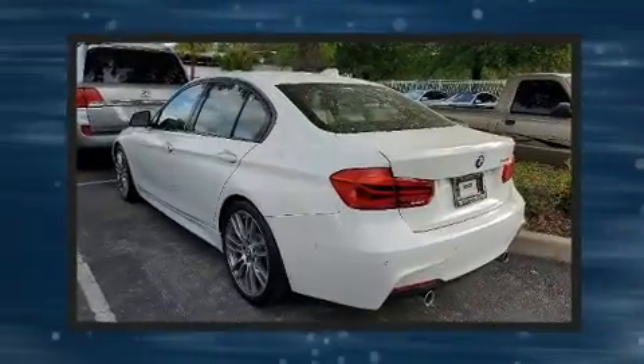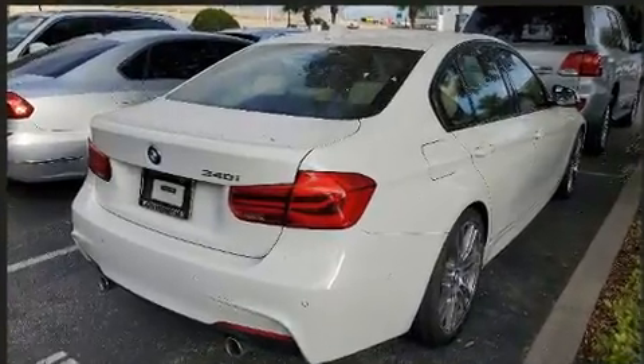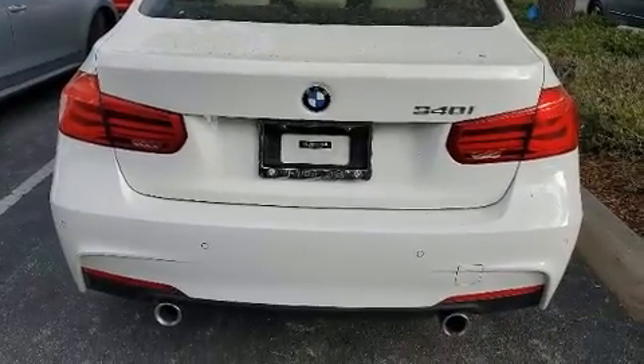BMW ensures the safety and security of its passengers with equipment such as traction control, a security system, and four-wheel disc brakes with ABS. You'll never lose visibility, with rain-sensing wipers which activate automatically when the drops start to fall.